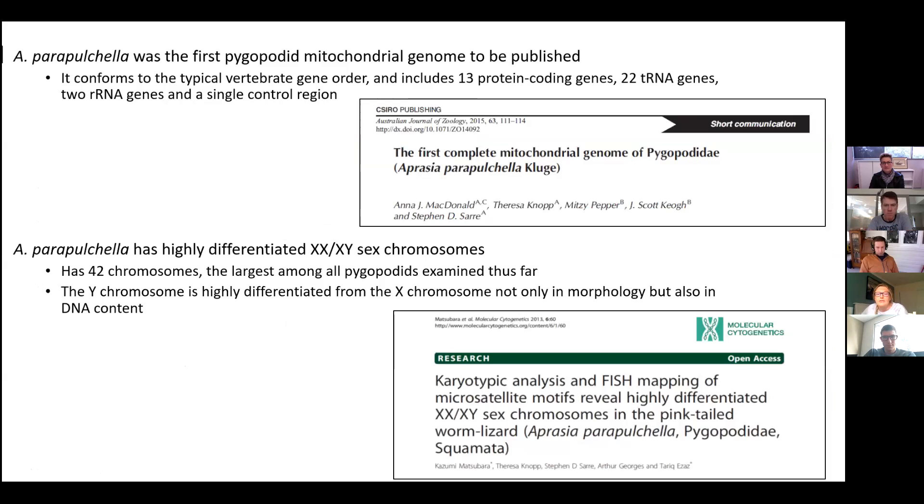Most current research has focused on their genetics rather than their ecology. Aprasia parapulchella was the first legless lizard mitochondrial genome to be published, in 2015. It has also been observed to have 42 chromosomes — the largest among all pygopods examined so far — and has highly differentiated XX/XY chromosomes, with the Y chromosome being highly differentiated from the X chromosome in both morphology and DNA content.